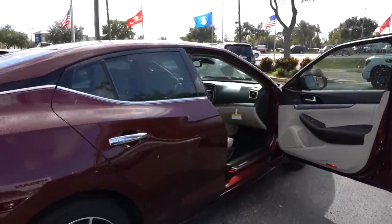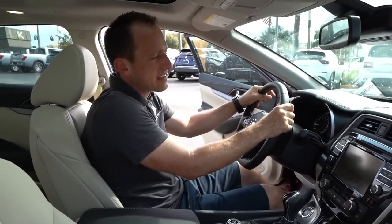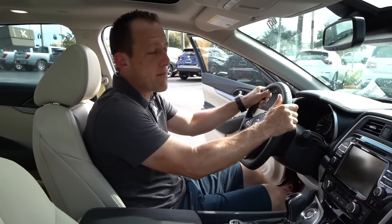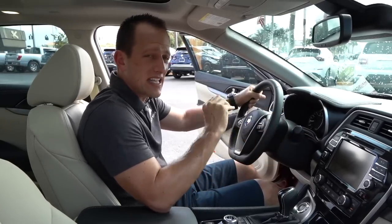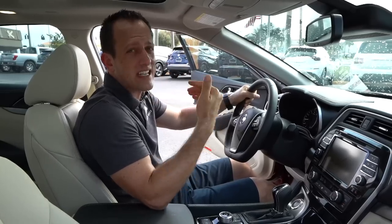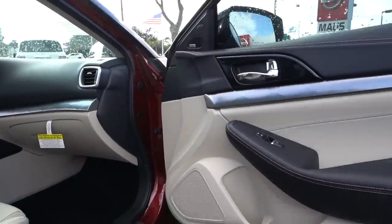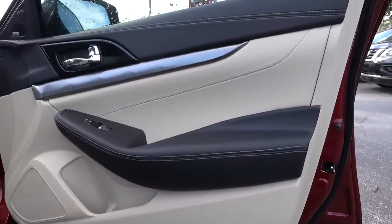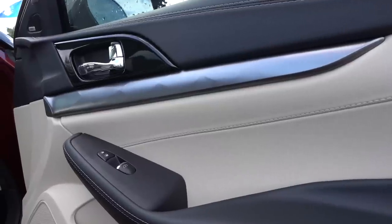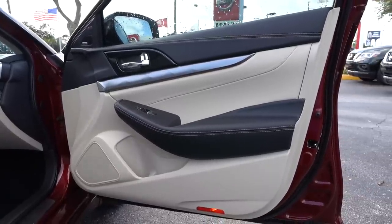We're inside the 2020 Nissan Maxima SL trim. If you're wondering about price compared to the Avalon, the Camry, the Accord — remember, this is going to be larger than a Camry and Accord. This comes in at an MSRP of right about $40,875. Let's see what you get for the money. The door panels — I love what's going on there. Lots of different colors; I like the tan and the dark black. The contrast stitching looks beautiful, and I even like that plastic trim that looks like metal with a diamond-cut finish. They did a great job to bring up the fit, feel, and finish of the door panels.